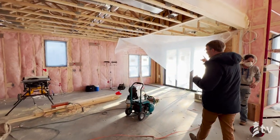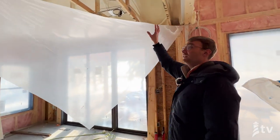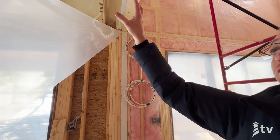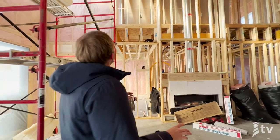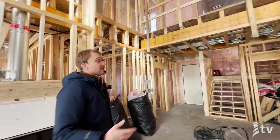This is actually a bump-out on the home. They've spray-foamed this because it's considered a hot roof where the spray-foam is attached directly to the roof deck. And as you pivot over here, all of this is in the process of insulation. Let's take a look upstairs at where they're stocking that drywall.